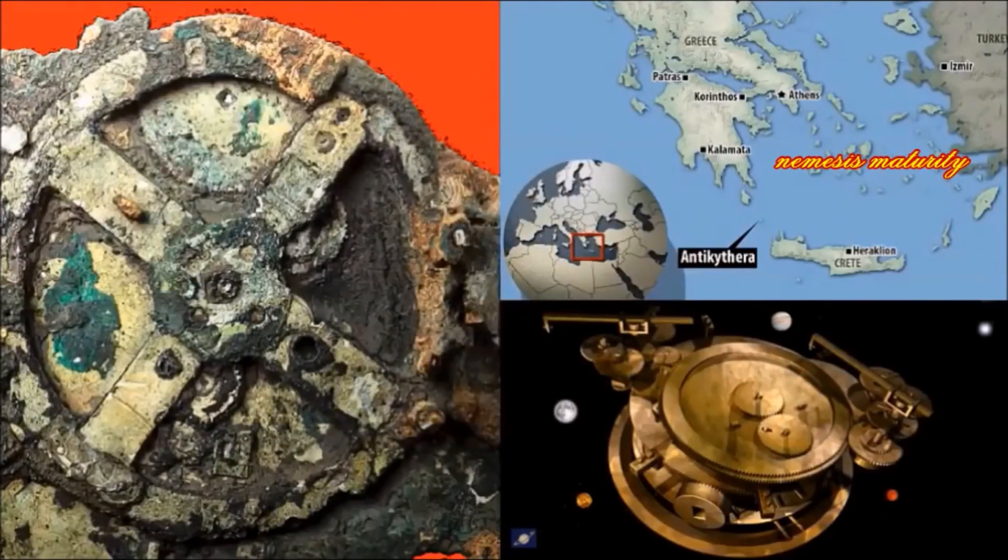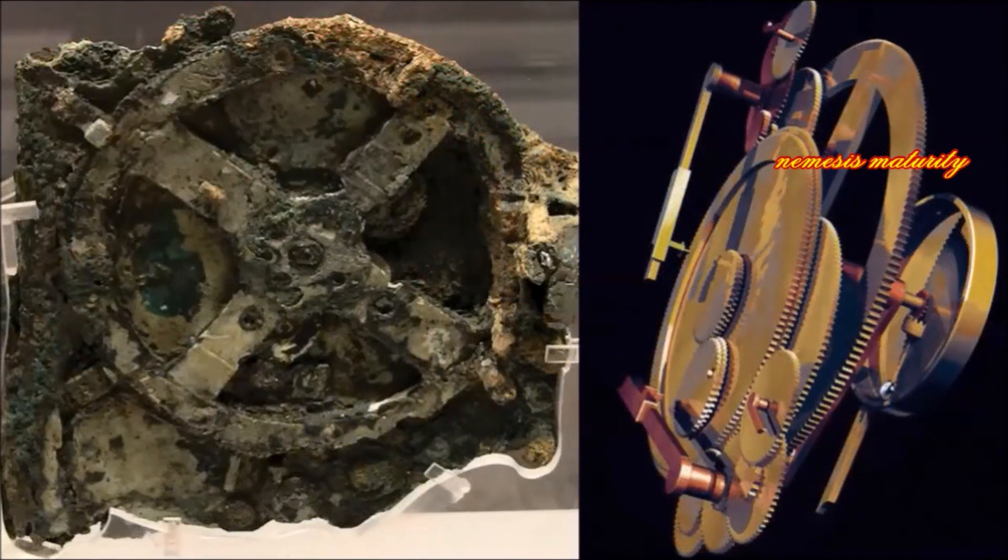Discovered in an ancient shipwreck near Crete in 1901, the freakishly advanced Antikythera mechanism has been called the world's first computer. A decades-long investigation into the 2,000-year-old device is shedding new light onto this mysterious artifact, including the revelation that it may have been used for more than just astronomy.